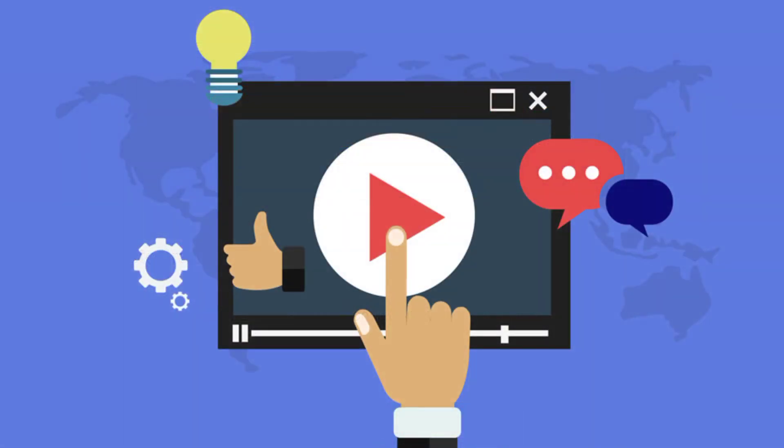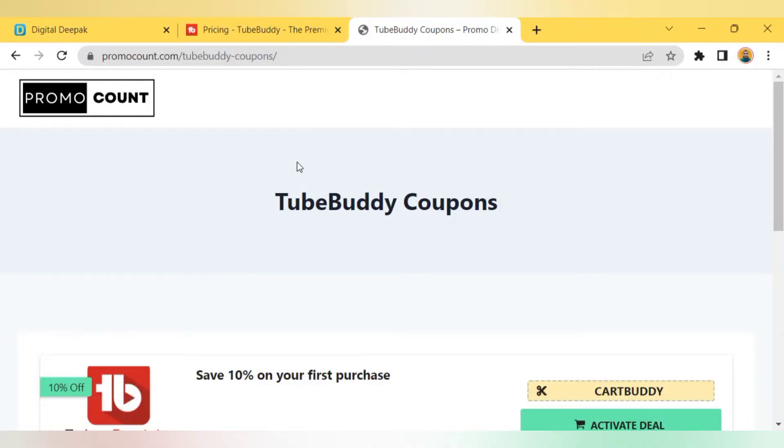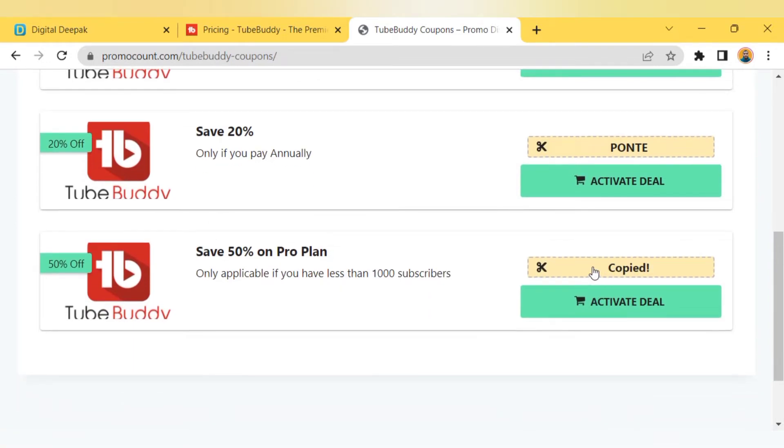With that note, let's start this video. Step number one: click on the very first link which is given in the description of this video. You'll be redirected to this page, where you can see the latest TubeBuddy promo codes with huge discounts. All you need to do is click on the coupon code and it will get copied to your clipboard.